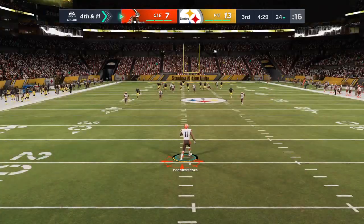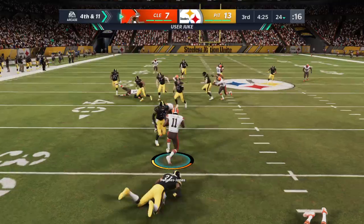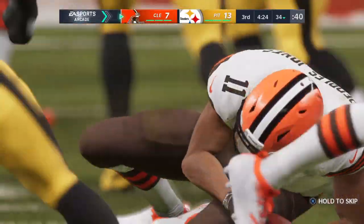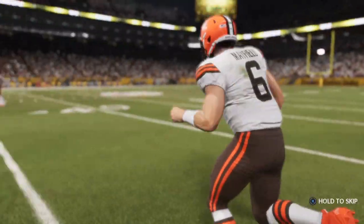Barry on to punt, getting this one away. It's brought in at the 21, and he'll run right through the tackle — a nice return that time, gets 12 yards back, and the Browns will take over first and 10.